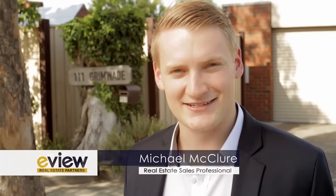Hi there, Michael McClure from Evie Real Estate Partners, and welcome to the very stylish 111 Grimwad Crescent in the Golf Links Estate, Frankston. Come inside and take a look.